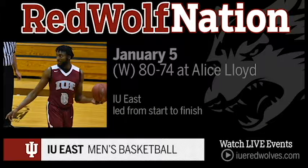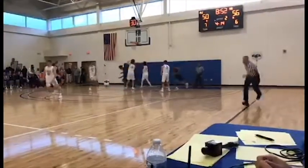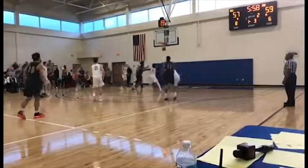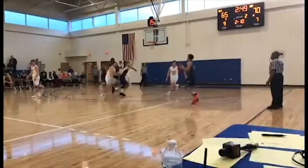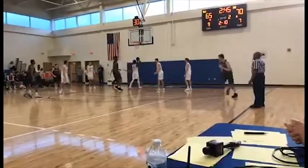You already saw Jalen McKay's key basket that helped the IU East men's basketball team hold on for an 80-74 win at Alice Lloyd College. Here are some more key plays from that contest. So strong to the rim, IU East with the basketball. Rifleman for three — and they hit it, nothing but the bottom of the net. Red Wolfs have it. Right side they go to Smith, Smith down the lane and he scores.